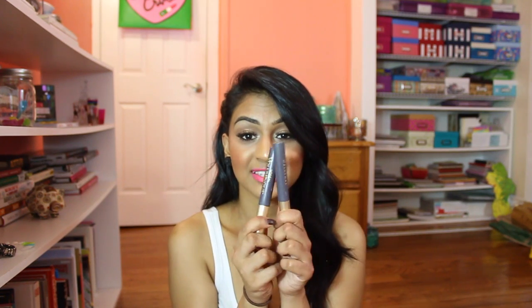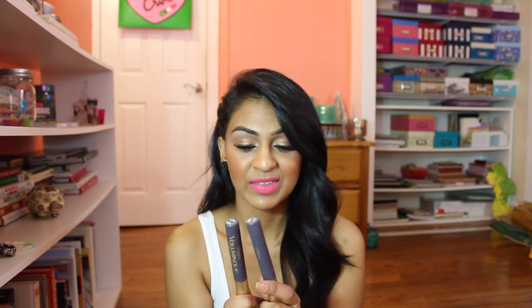Get yourself some colored mascaras — they are everything. You can just pop this on with a little powder and you're on the go, fun, and exciting. These are the L'Oréal Voluminous ones in Turquoise, which is a really pretty blue, and Purple, which is a nice purple color. Try to find the turquoise one especially — they're amazing.